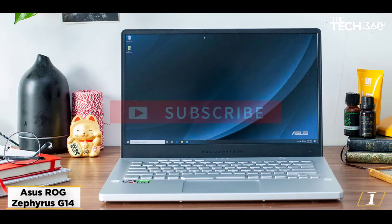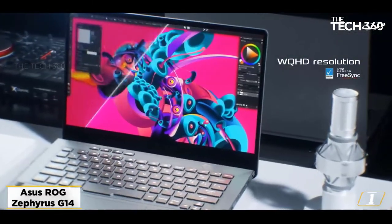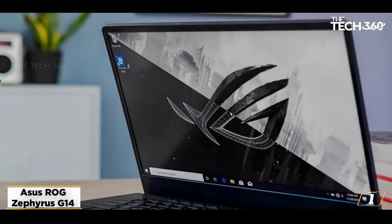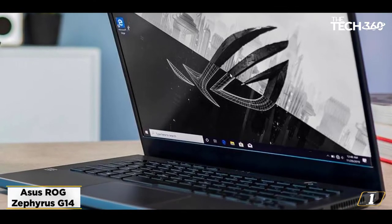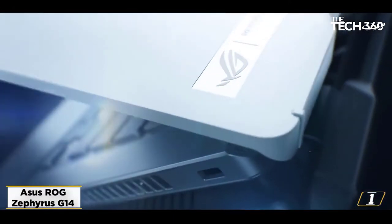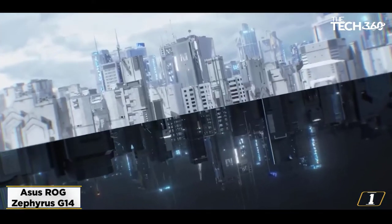It touts best-in-class battery life that will last you all day long, a fast display with a 120Hz refresh rate, and a lightweight ultra-thin design. During testing, this thin and light gaming laptop absolutely smashed its rivals in all of our CPU-heavy testing workloads, thanks to the AMD Ryzen 9 4900HS inside our test unit. In Geekbench 4, it won the multi-core contest with 29,907 points, beating the 9980HK-powered Alienware M17.